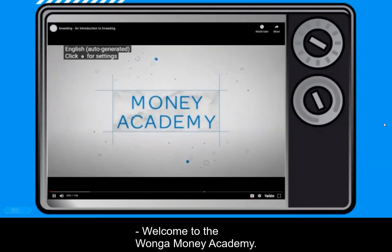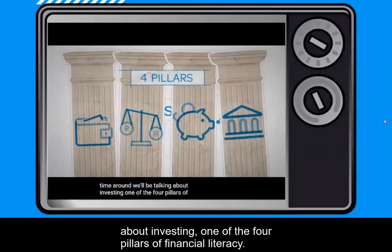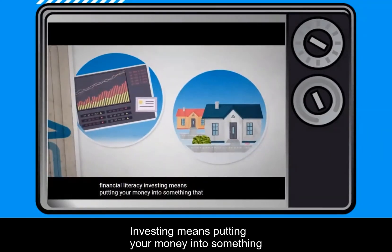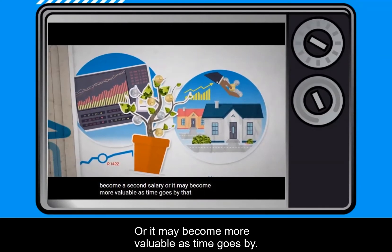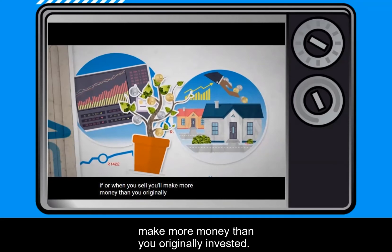Welcome to the Wonga Money Academy. This time around we'll be talking about investing, one of the four pillars of financial literacy. Investing means putting your money into something that will make you a profit. The investment can become a second salary, or it may become more valuable as time goes by, so that if or when you sell, you'll make more money than you originally invested.